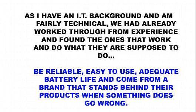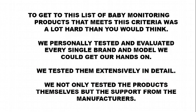As I've got an IT background and I'm fairly technical, we'd already worked through from experience and found the ones that work and the ones that do what they're supposed to — that is, be reliable, easy to use, have adequate battery life, and come from a brand that stands behind their products when something goes wrong. To get to this list was a lot harder than you would think. We personally tested and evaluated every single brand and model we could get our hands on, extensively and in detail, including the support from the manufacturers.